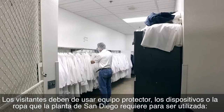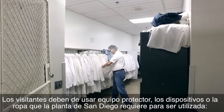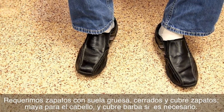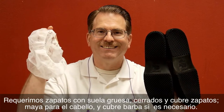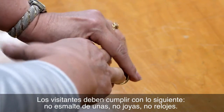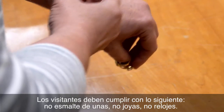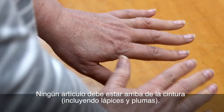Visitors must wear the protective equipment, devices, or clothing that the San Diego plant requires to be used or worn. We require hard sole closed-toe shoes and shoe covers, hair nets and beard nets if necessary, and proper eye protection to be worn in designated areas. Visitors must also check to be sure they are not wearing fingernail polish, jewelry, earrings, or watches. No items are to be kept above the waist, including pencils and pens.